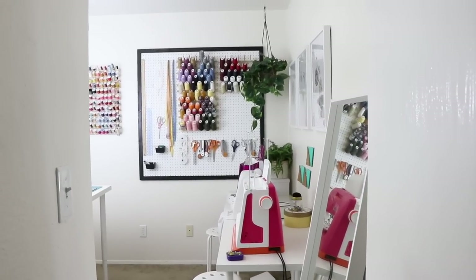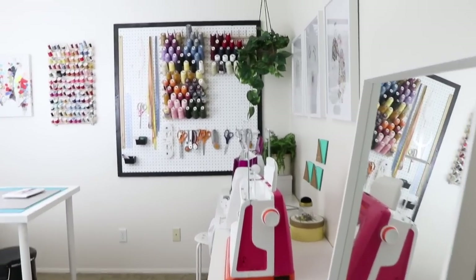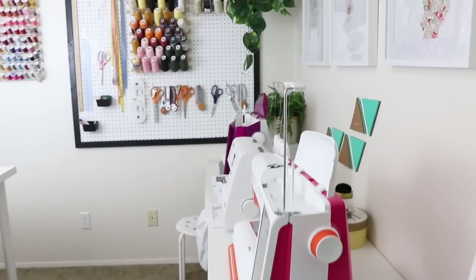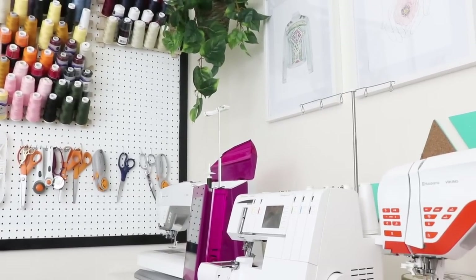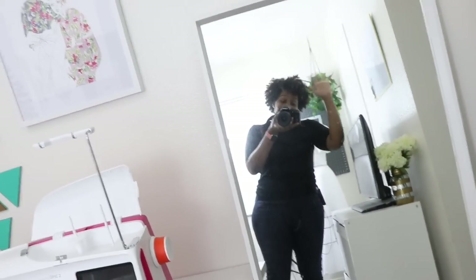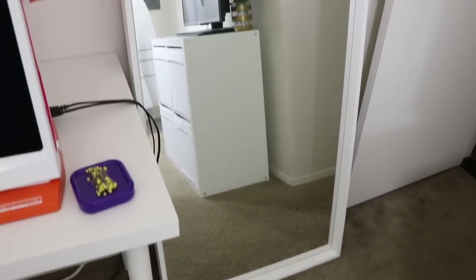All right, let's start the tour. This right here is the door that leads to my sewing room — it's right at the top of the stairs. So this is what you see when you enter. You can see my machines, my table, some pictures here on the wall, my pegboard that I love, and I also have a mirror here. This mirror I found at Ikea. I absolutely loved it. I caught it on sale for $29.99, so it was definitely coming home with me. I love it — nice full-length mirror.